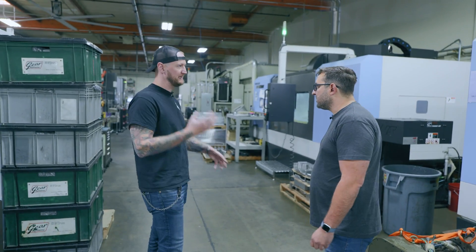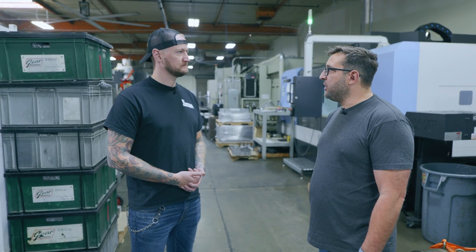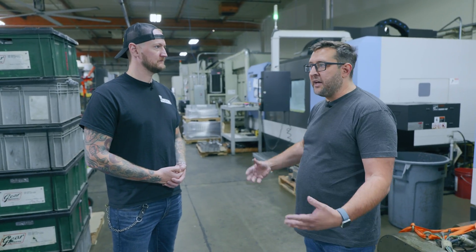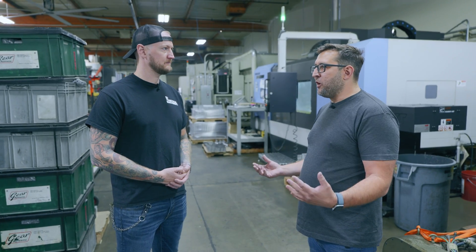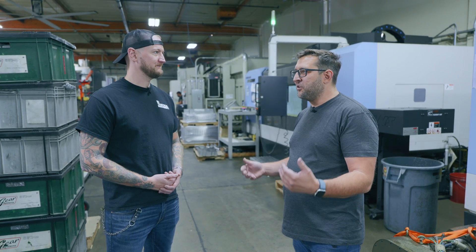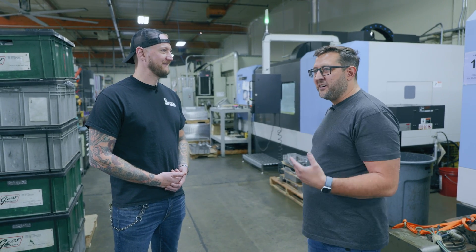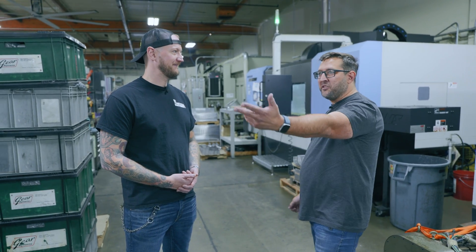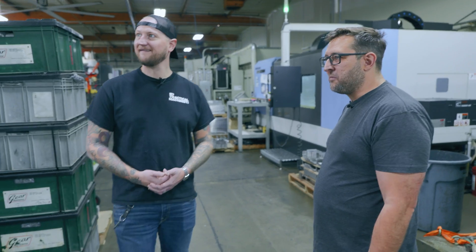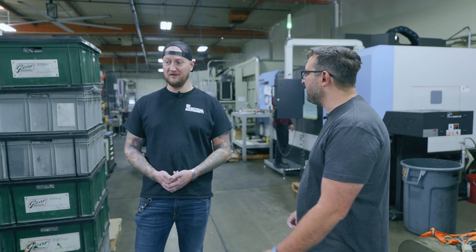Who does the programming — the guys running the machines, or a dedicated programming department? We have two programmers for mill and they sit on the shop floor with the guys. We found that much more helpful than sticking them in an office, because they need to touch and feel the parts and talk to the machinists. We do a lot of short runs, so they need to change programs on the fly. The other day on that machine we took 20 minutes off the run time just by working together.